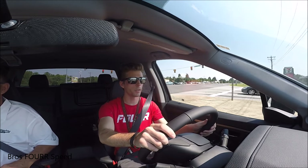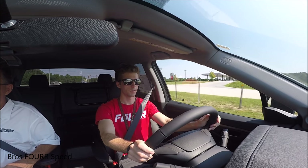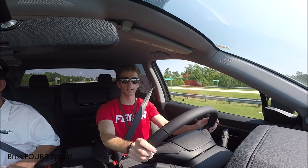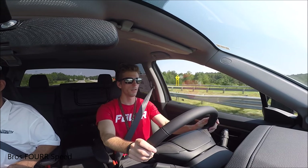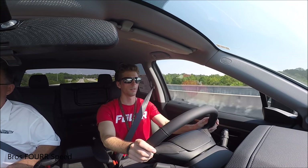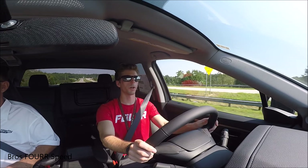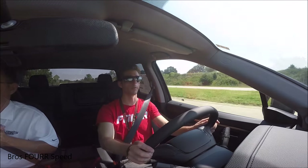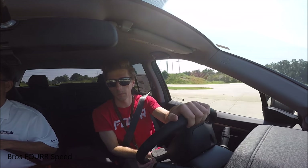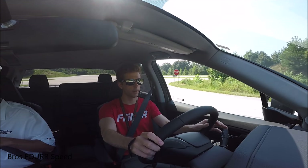Getting onto the highway and punching it a little bit, it definitely has some get up and go. No problems merging into traffic — I like the power it delivers. Going over the bridge bumps, it's very smooth. The road noise riding on the highway is very quiet; you almost barely hear any road noise. Very comfortable ride even out on the highway.